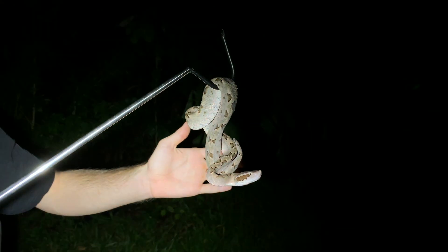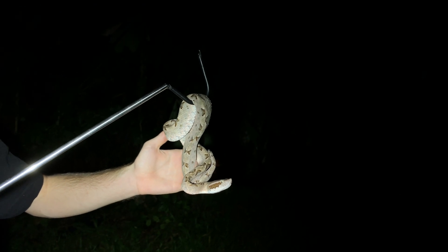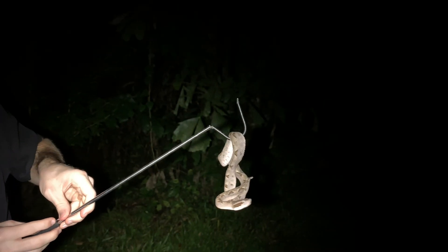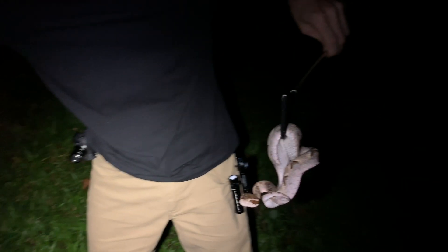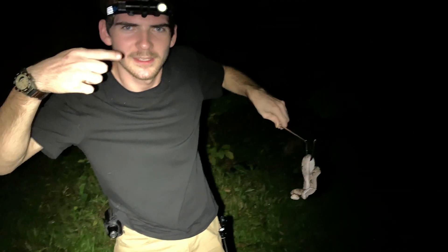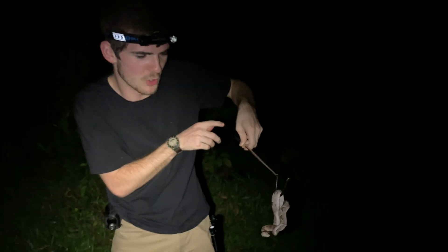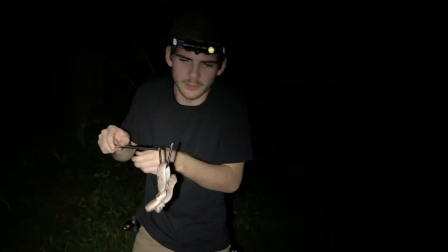Look at that snake. Gorgeous, gorgeous snake. This is just a juvenile, a little one. Let's see if we can see that brightly colored tail. If you take a look at that tail at the very end, it's a little lighter colored than the rest of the body. They actually wiggle that tail around to attract frogs and small animals into coming closer so that they are in reach.